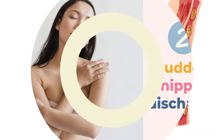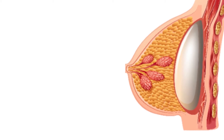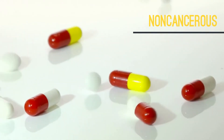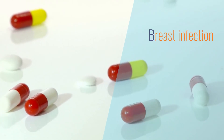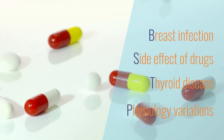3. Sudden Nipple Discharge: Another symptom of breast cancer is discharge from the nipple, which is thick or thin fluid ranging in color from clear to milky to yellow, green, or red. Although most nipple discharge is non-cancerous, it can signify breast cancer in some people. Other possible causes of nipple discharge are breast infection, a side effect of birth control pills and certain drugs, thyroid disease, and variations in body physiology.